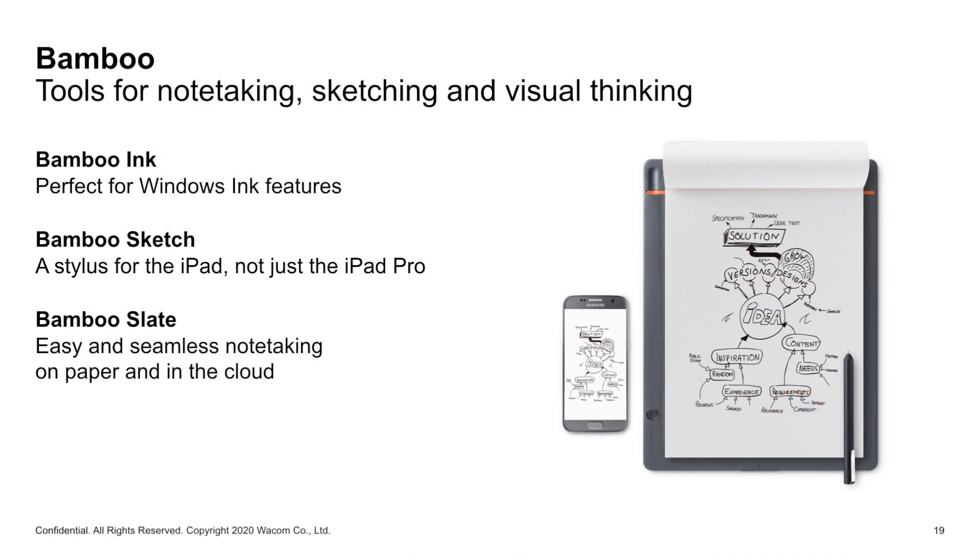We also have the Bamboo family, which is also optimized for the education market. The Bamboo family is more the bridge between the analog and digital world — that means you are writing on real paper, and this is transferred with technology to the digital world, where you can then use the content digitally.